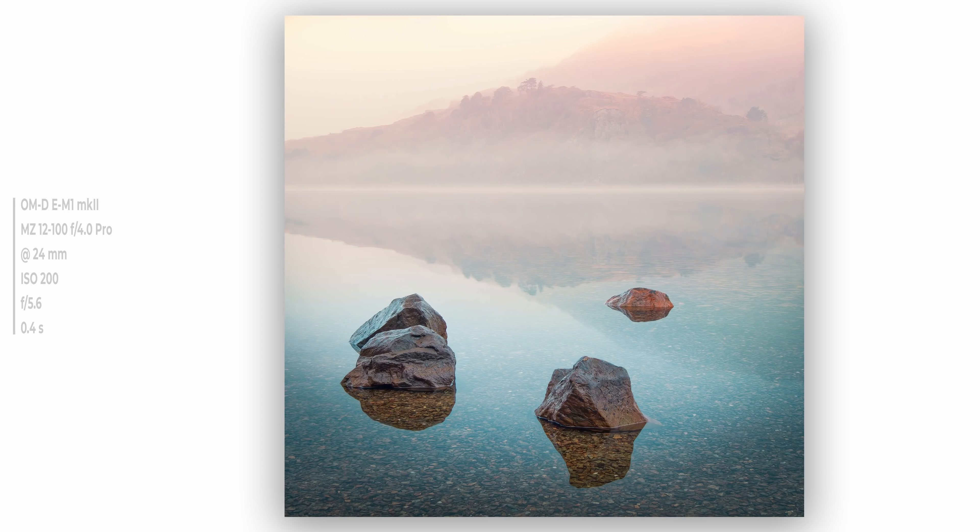This one is from down near Beddgelert on Llyn Gwynant. Early one morning — some beautiful mist and soft pastel light, it was just begging to be shot. The key thing was making sure those intersections and layers in the reflections weren't cut through by any of the stones, so I had to angle my camera really carefully to maintain all of that three-way separation.